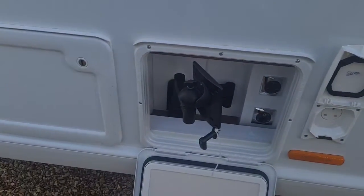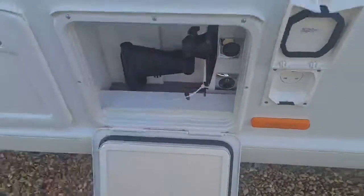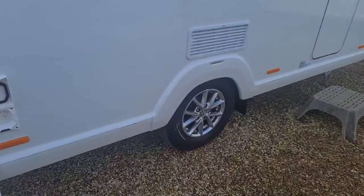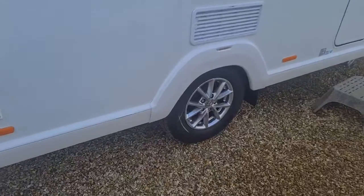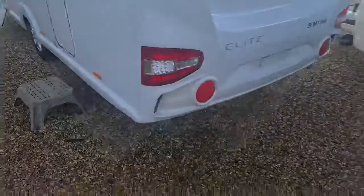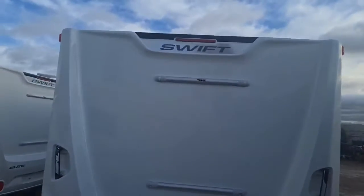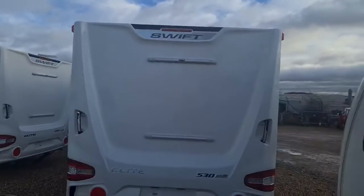We've got an entertainment hub which puts a triple arm TV bracket in. On the wheels, it does come standard with the Alco wheel lock. On the rear of the caravan, there are LED lights, and it also has the fitments already in place, ready if you wanted to look at having bike racks fitted.